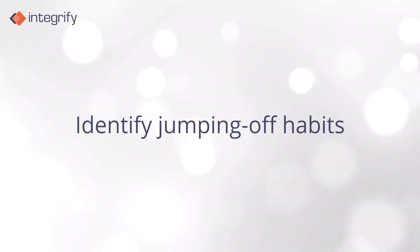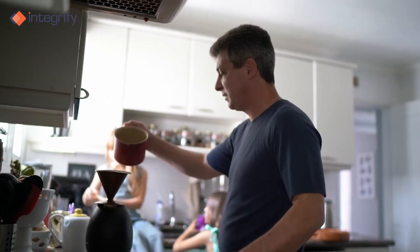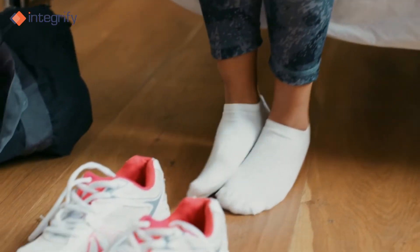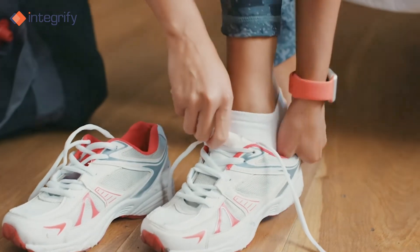Next, identify jumping-off habits. Now it's time to identify the existing habit that you will use as a foundation. From our example earlier, drinking morning coffee would be the jumping-off habit before going on that ten-minute walk. The bottom line is, start with a habit that is already a part of your daily routine.